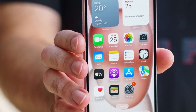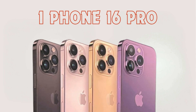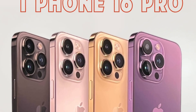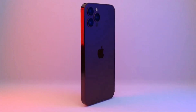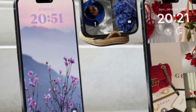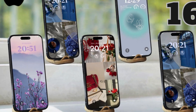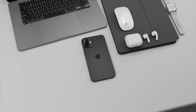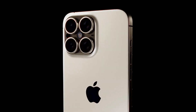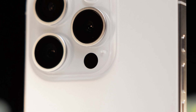Without always-on display, these models go into sleep mode shortly after screen timeout, limiting the use of features like standby, which turns the phone into a smart display during horizontal charging. The choice between iPhone 16 models hinges on user priorities — while the fixed 90Hz refresh rate ensures adequate performance for everyday tasks including multimedia consumption and casual gaming, the absence of adaptive refresh rates and always-on display may influence users who prioritize advanced display features.